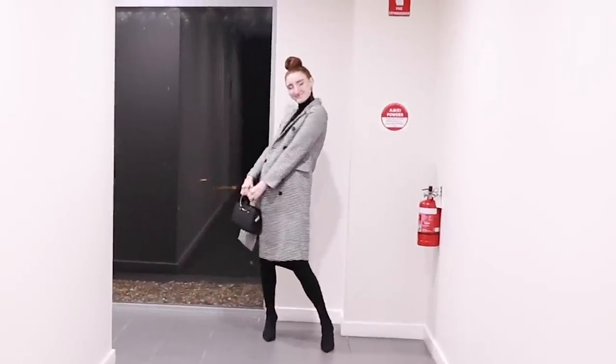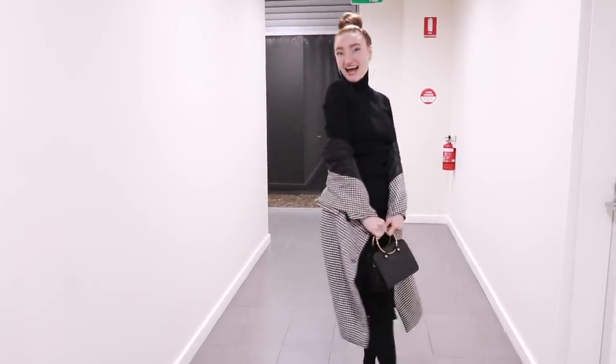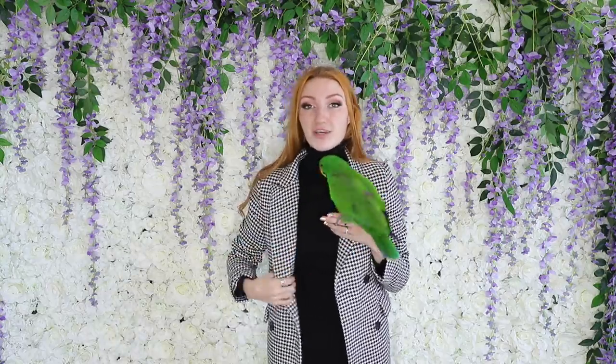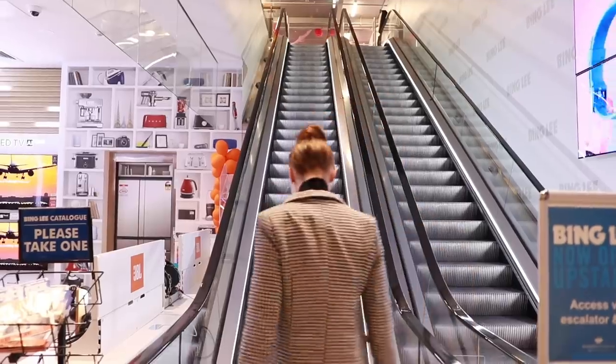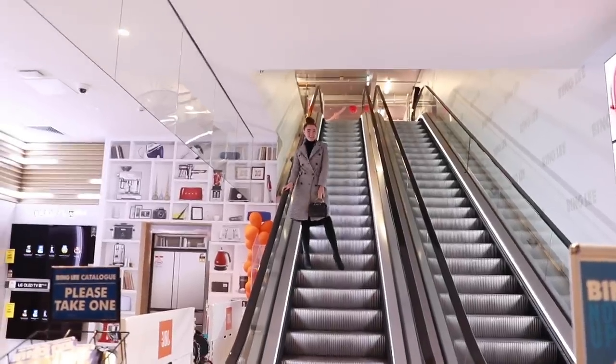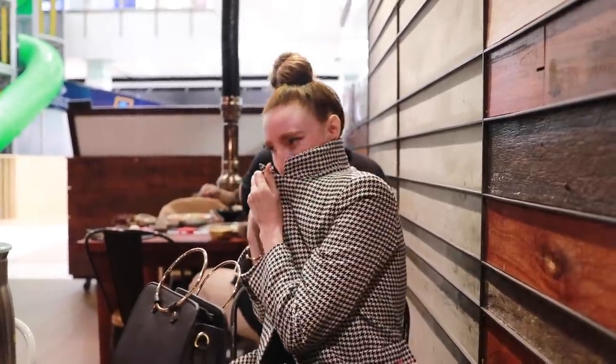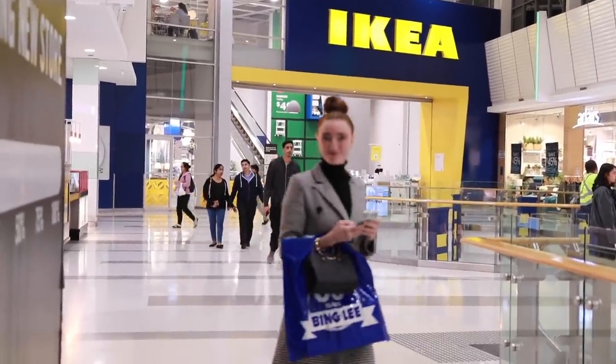Outfit number one is this houndstooth coat and black turtleneck long-sleeved dress, paired with a little handbag. First of all, this coat is incredible — it feels so well-made, very warm and comfortable, with multiple layers and beautiful buttons running all the way down the front. The turtleneck dress is one of the softest things ever. YesStyle does turtlenecks very, very well. It's a really warm fabric, the sleeves are a great length, and it comes down to a really nice height on the legs.